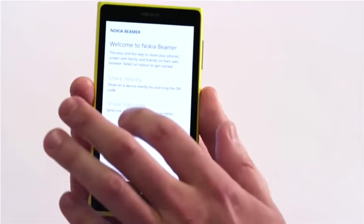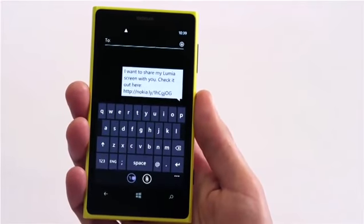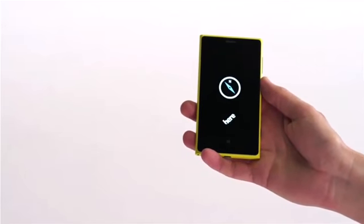Another new development is the update to Nokia Beamer, which basically turns your phone into a remote projector, so you can share whatever's on your screen with an internet-connected TV, a computer, or with another smartphone. To share the Lumia screen, simply select 'share remotely' and send a link to one of your contacts — handy if you want to share your location, for instance.